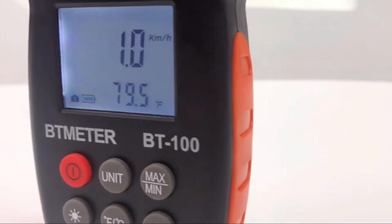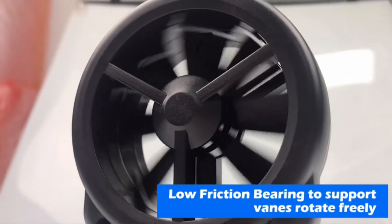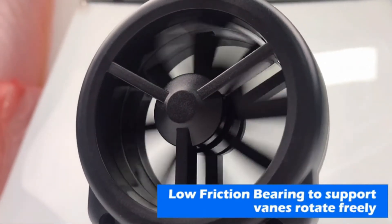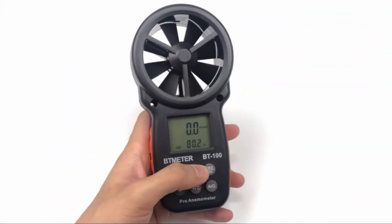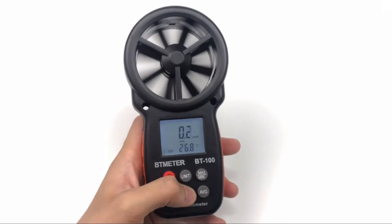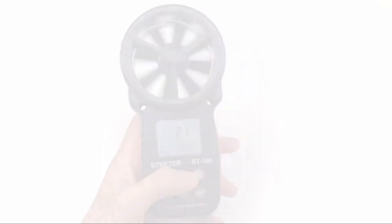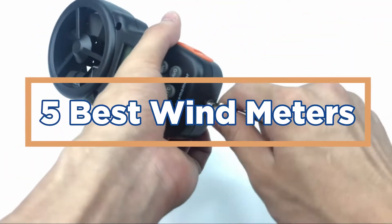Wind turbines generate electricity by using the wind to turn their blades. In an effort to make it easier to understand how turbines work, many meters are now available that measure the power generated by these devices in different wind speeds. The best wind meters will display readings in Beaufort, Celsius, or Knots, which is the standard used by turbine manufacturers. In today's video, we will show you the top 5 best wind meters.